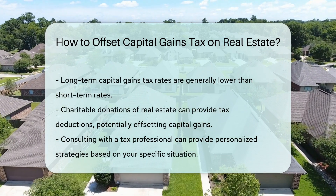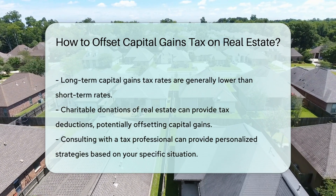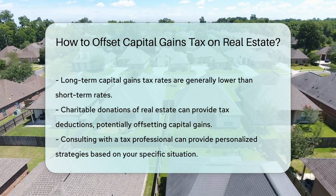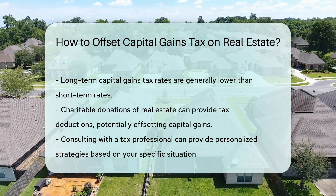Charitable donations of real estate can provide tax deductions, potentially offsetting capital gains. Consulting with a tax professional can provide personalized strategies based on your specific situation.